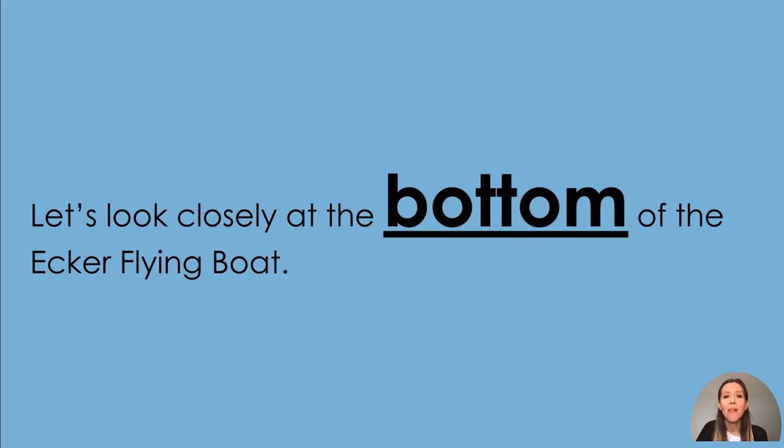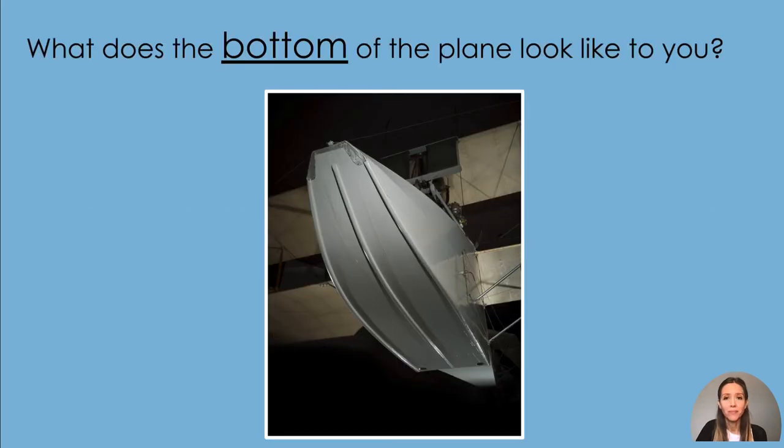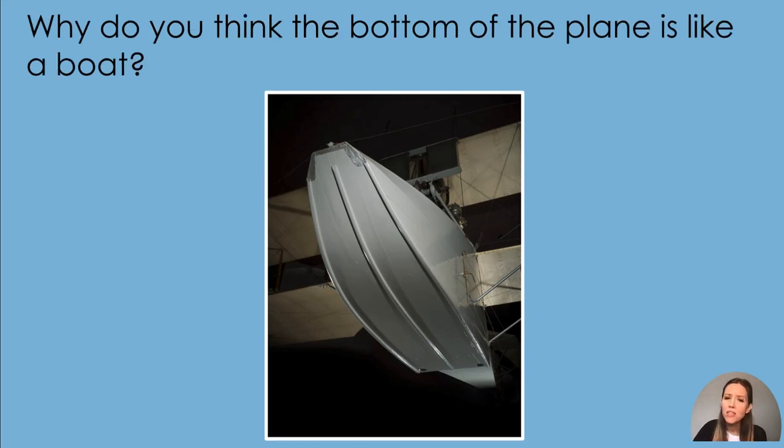Let's look closely at the bottom of the Ecker flying boat. What does the bottom of the plane look like to you? I think it looks like a boat. Why do you think the bottom of the plane is like a boat? This type of plane lands on water. A bottom like a boat allows the plane to float on top of the water. Planes that land on the ground have wheels, but not this plane. It was designed to take off and land on water. Can you pretend you're floating on top of water? Careful not to fall — the waves are getting bigger.